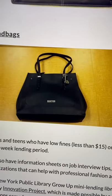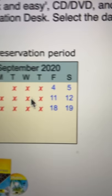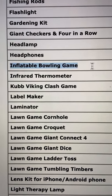Men's briefcases, women's handbags, even neckties. Bocce ball set, deep fryer. This ukulele is available September 4th. Cornhole, Giant Connect 4, automatic bubble machine, inflatable bowling game.